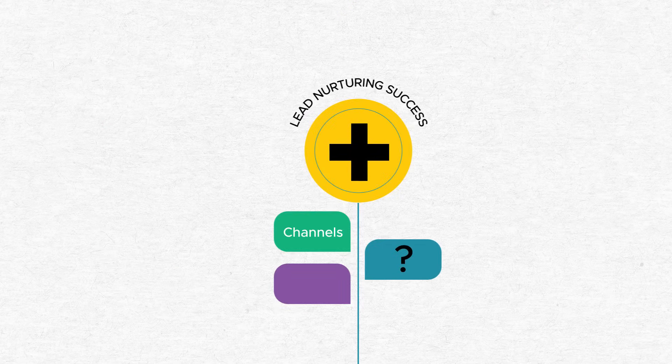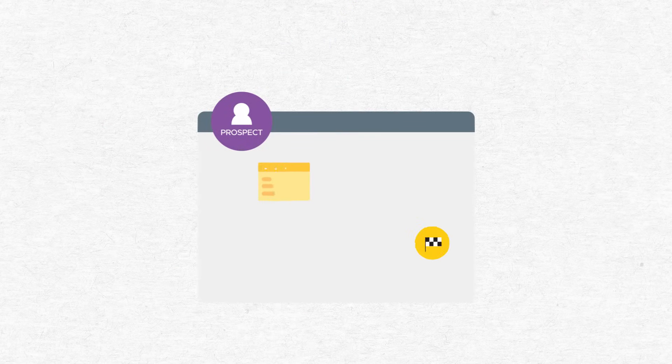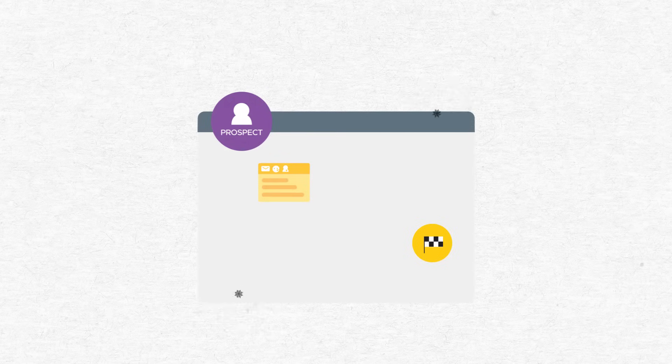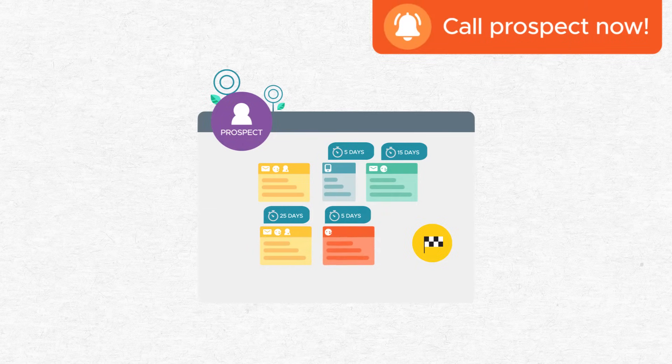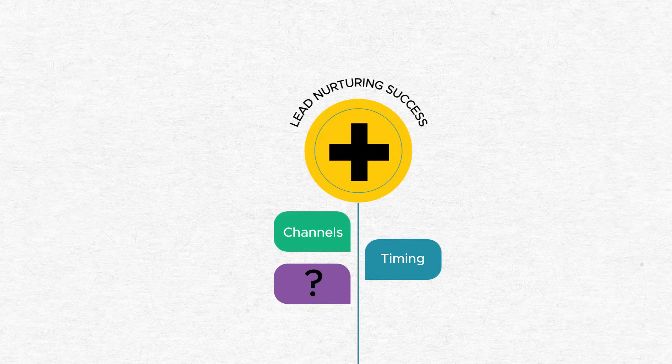The second key to lead nurturing success is timing. From the first point of contact with your prospect, we don't let too much time pass by so they don't get the chance to forget your brand. Our lead nurturing workflows have scheduled touch points across different channels over several days, weeks, and months. No more forgetting to send that email or make that phone call.